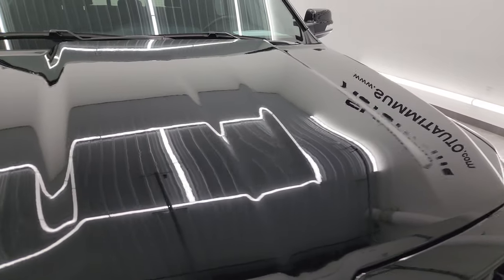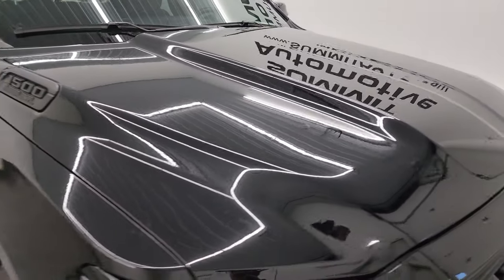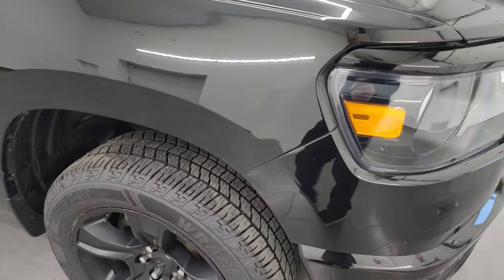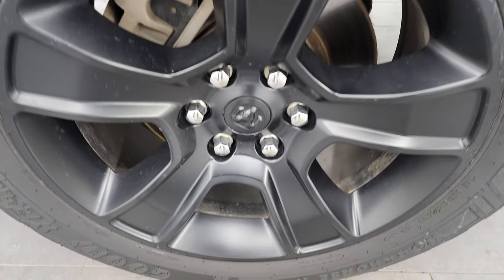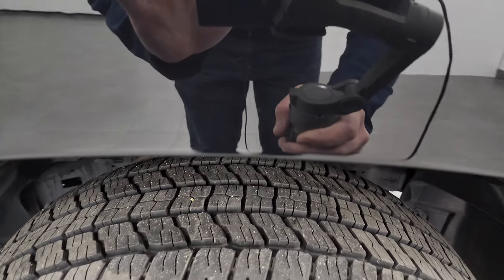The hood is in fantastic condition — no dents or dings on there. The passenger side front fender is in very nice shape as well. Passenger side front wheel has no major scuffs or scrapes. Diamond Black is my favorite black out of any black on any vehicle. It's got a lot of gold flake in it and it really pops in the sunlight — really a good looking color.